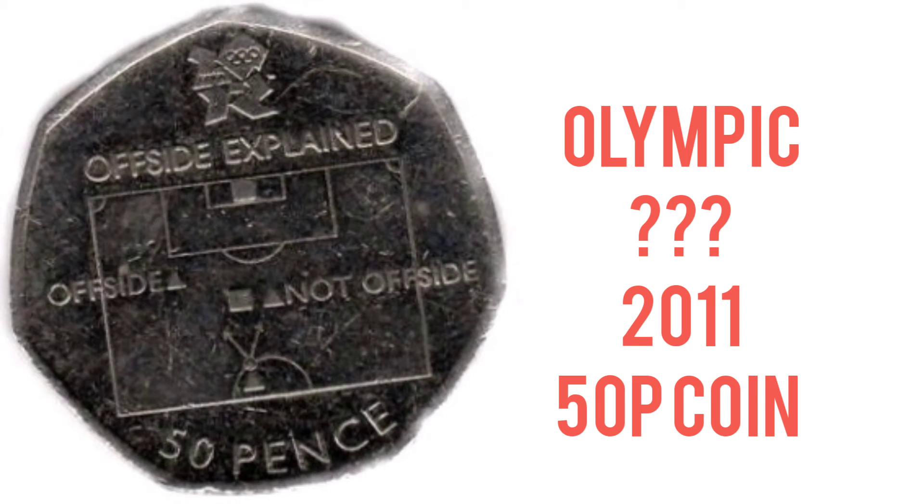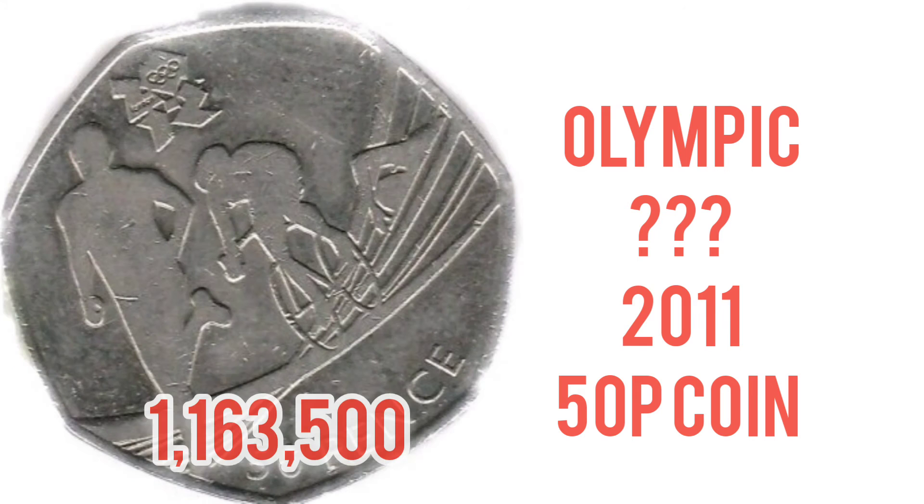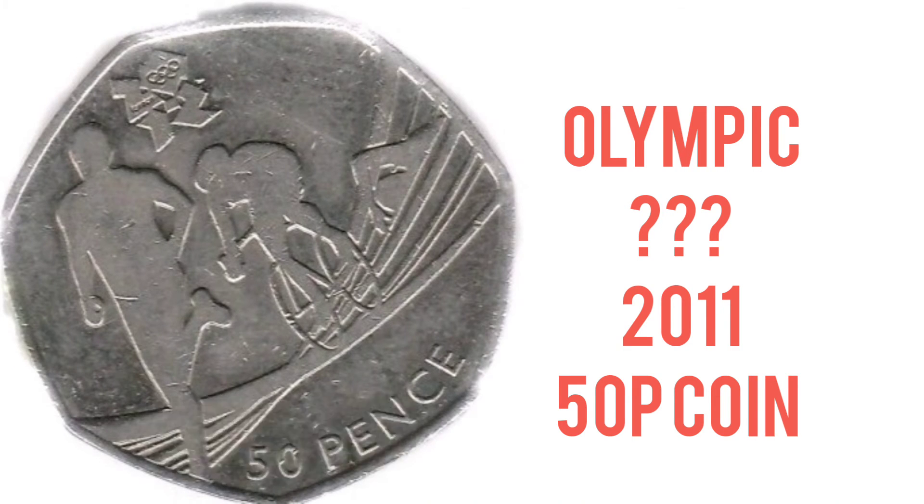We did finish up with three Olympic 50p coins — the rarest on the screen now, the offside rule explained. And we finished up with the Olympic Triathlon at 1,163,500. I might have been a little bit mean with this category, but a few of you did want it, so it had to be involved.